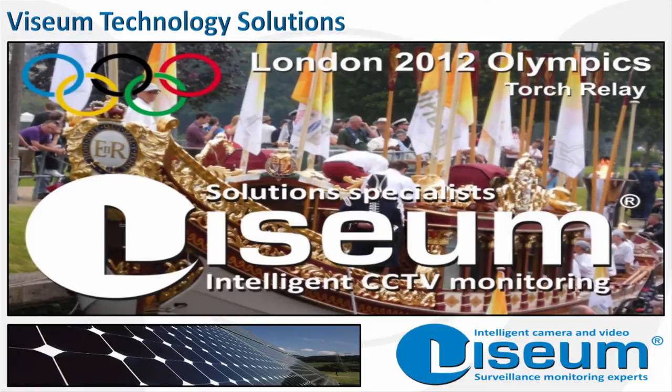Vizium UK are intelligent CCTV monitoring specialists and international patent innovators. We are well known to be at the forefront of the security industry for introducing advanced technologies as trusted plug-and-play innovators.